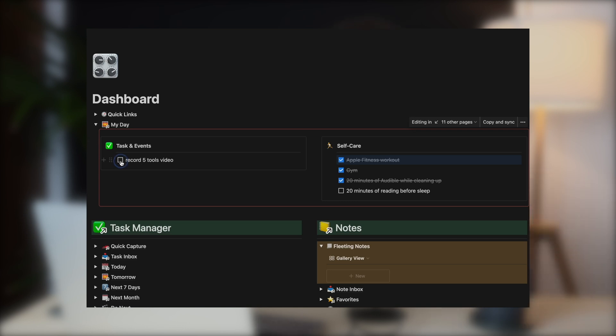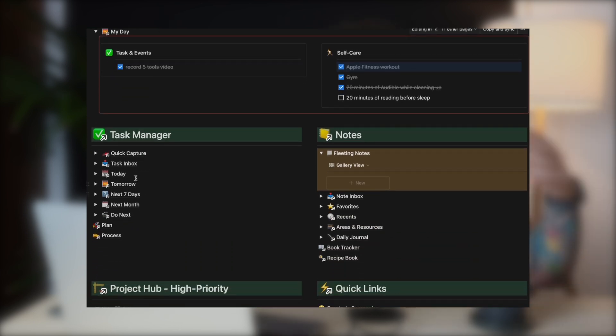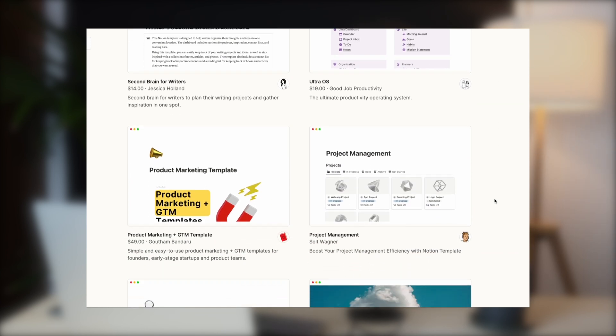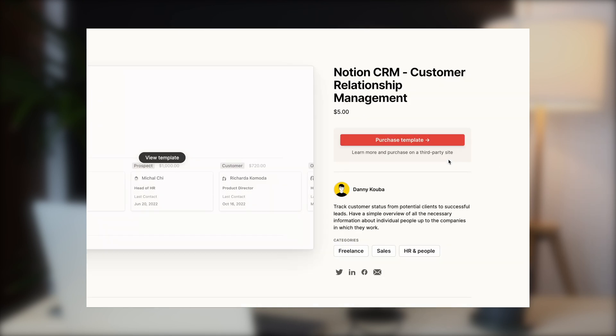Last but not least, number five: the one and only, the ultimate, the GOAT — Notion. It's the ultimate all-in-one workspace, perfect for indie developers, small teams, and freelancers. You can use it to manage your FAQs, ticketing, CRM, roadmaps, public pages, and career pages. It's extremely flexible with a modular structure and thousands of different templates, allowing you to use it for kind of anything in your business administration process.